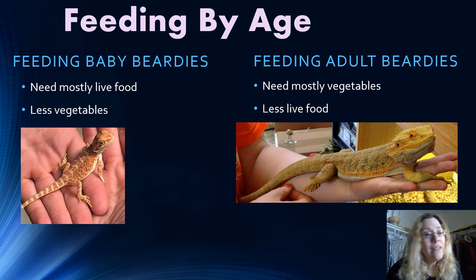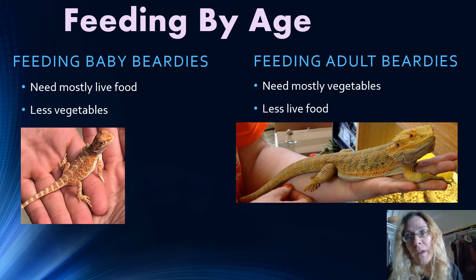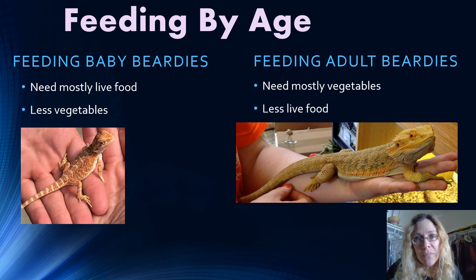Adult beardies have the opposite diet — they need fewer bugs and more vegetables. If you give them too many bugs at an older age they're going to end up getting that fatty liver and it's really not good for them. You want to feed them mostly from the vegetable list. You can see the difference in size — my beardy fills up the whole hand and past the arm. These are the size of my beardies, and they do need their vegetables.